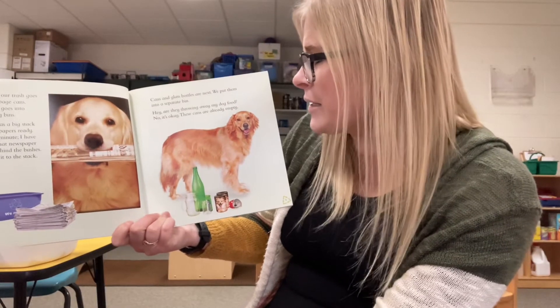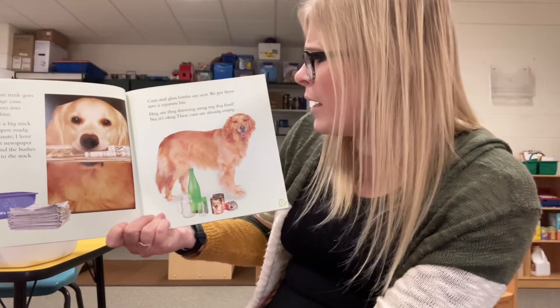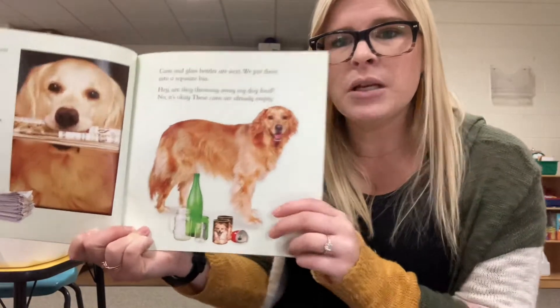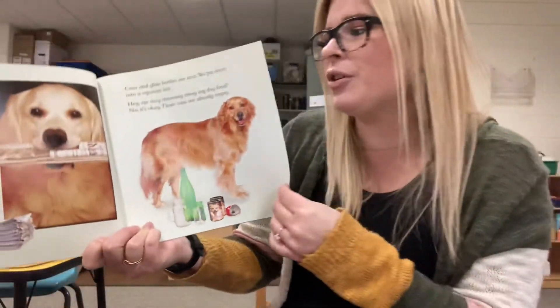Cans and glass bottles are next. We put them in a separate bin. Are you throwing away my dog food? No, it's okay — those cans are already empty. Look at that — they can recycle the dog's food cans if they're cleaned out.